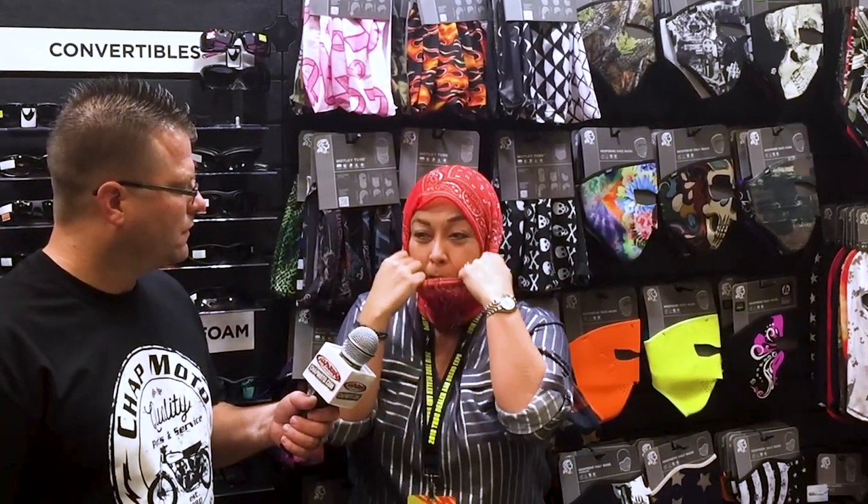And then you can also wear it as a balaclava. I'm just going to tie my hair back there. You pull this over so you can wear your helmet, and then you take this down here and pull that over. So there you go.